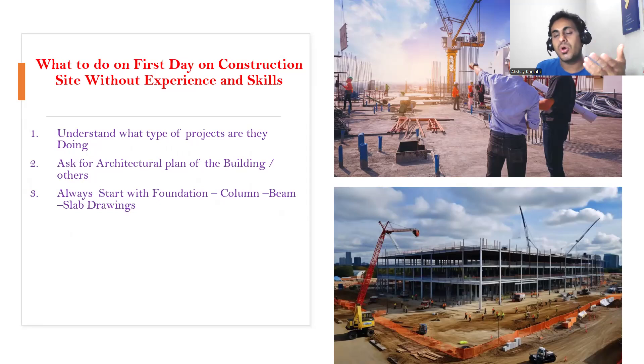There will be a column drawing and beam drawing which you can understand on a later day — it's not necessary to understand everything on the very first day. There's no competition like in college; this is a completely different story when you get into a job. Looking at the column drawing, see what size the columns are — for example, 9 inch by 15 inch, 9 inch by 18 inch, or 9 inch by 21 inch.